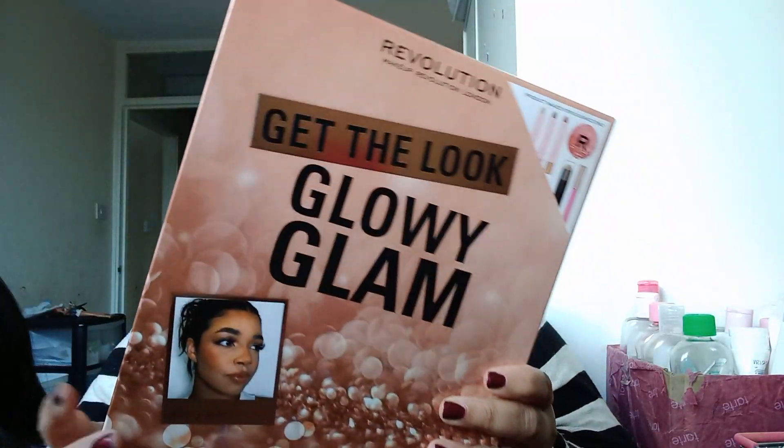The last thing I picked up from the Makeup Revolution website is this Revolution Get the Lip Glowy Glam set. It comes with three cream products, and I think they are face products.